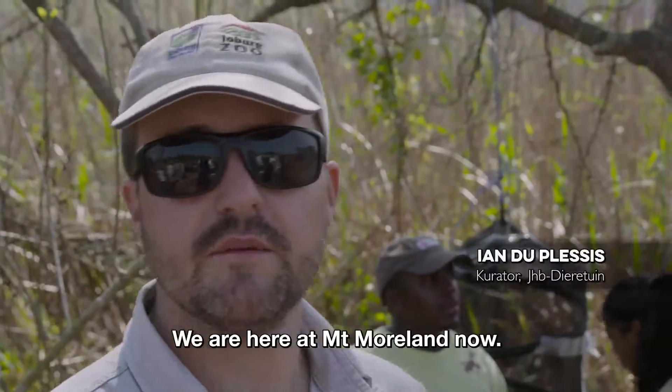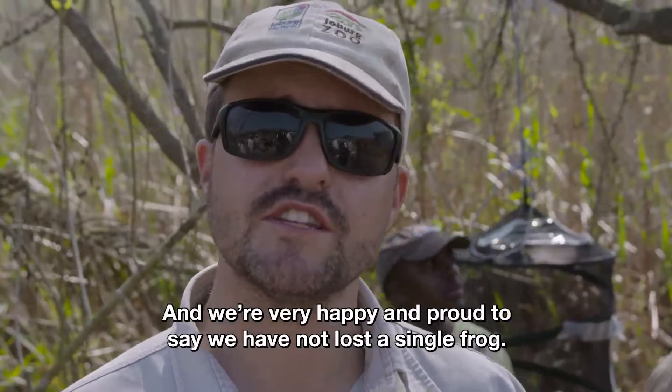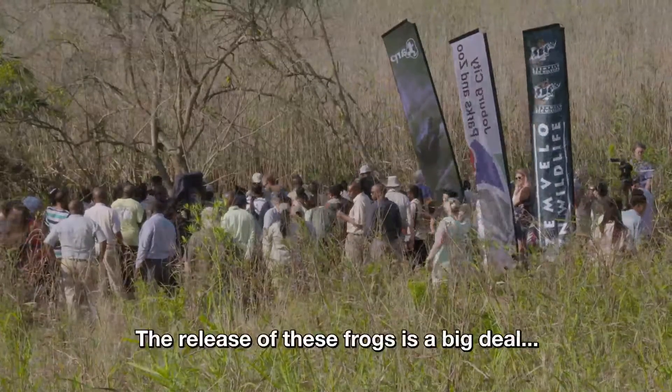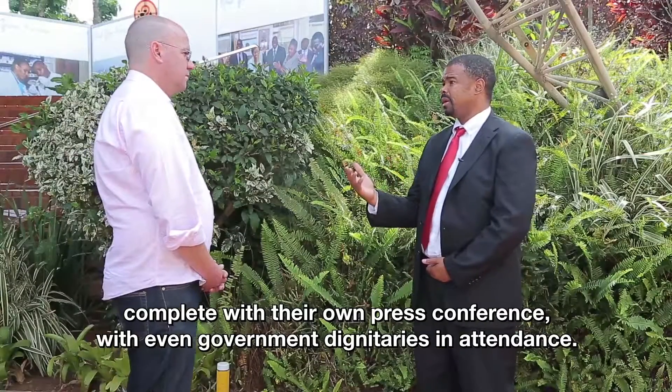We are here in Mount Morland now. We have taken the frogs out and they are all in the nets for acclimatization. We are very happy and proud to say we have not lost a single frog — all of them are alive and doing well. The release is a major affair, complete with its own press conference, which even government representatives attended.